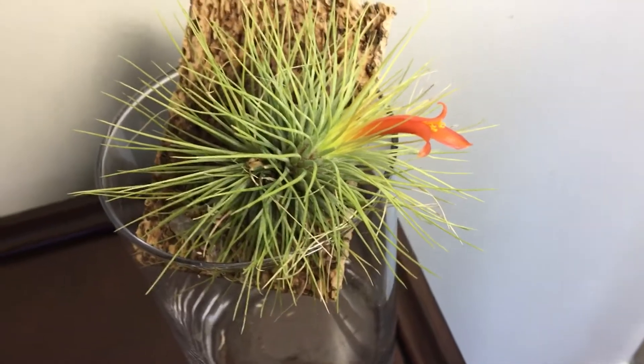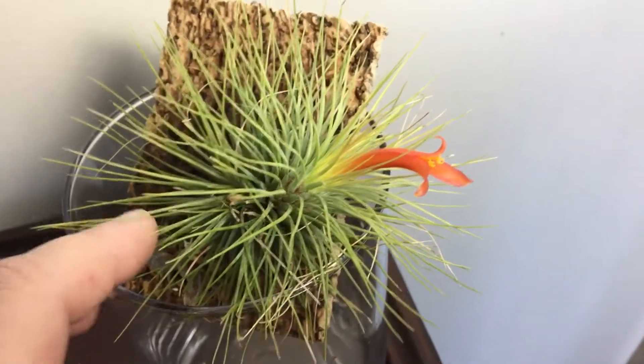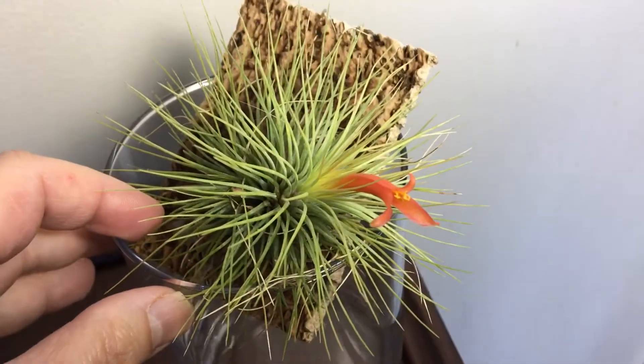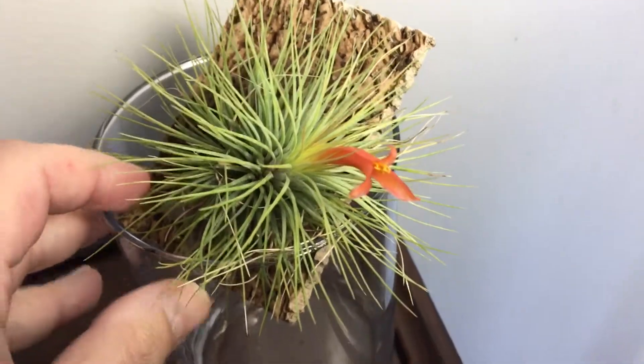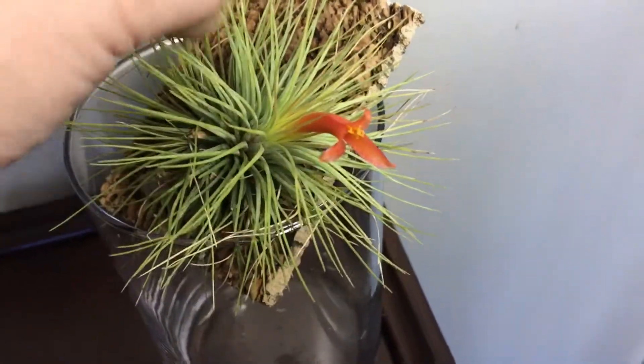It's only bloomed for me twice and here's its second blooming. The flowers don't last very long so I thought I'd just do a quick spotlight on it to show you how lovely this is.